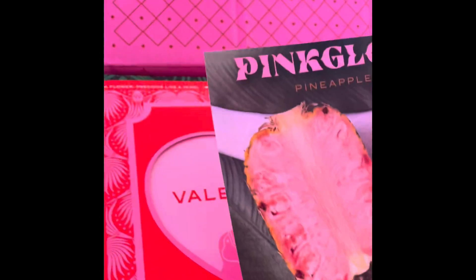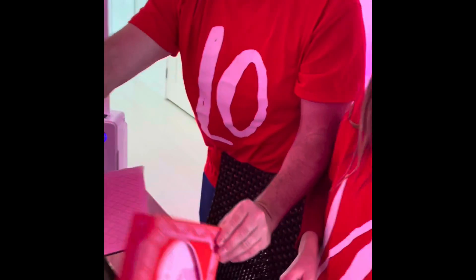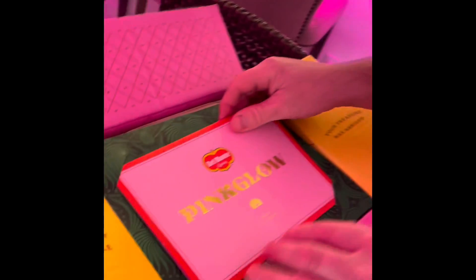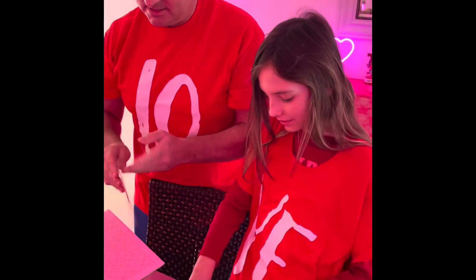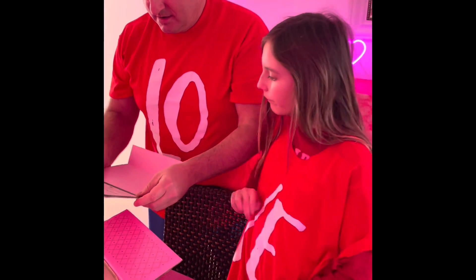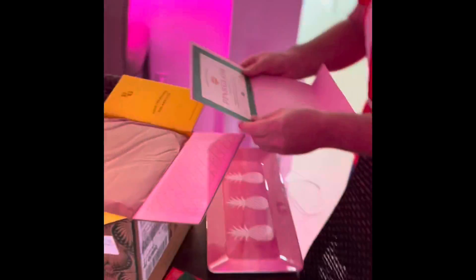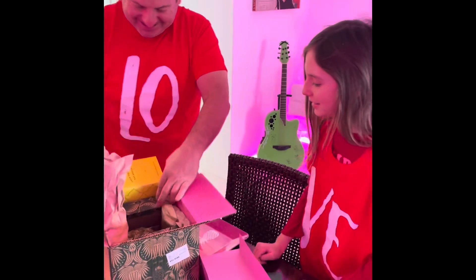They're pink pineapples! Oh my goodness. Happy Valentine's Day! Thanks, Pink Glow — Del Monte quality of course. What's inside? Let's see what's in here. That's a cool box, that's some cool packaging. Here we go — a certificate of authenticity, the Del Monte quality Pink Glow pineapple. Oh my God, look at this thing!